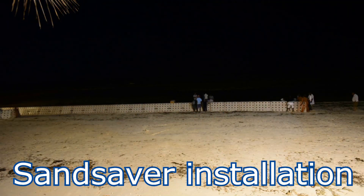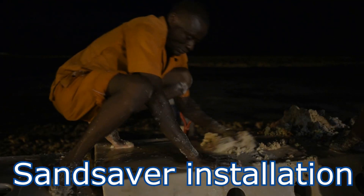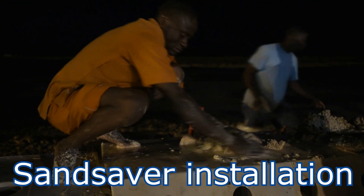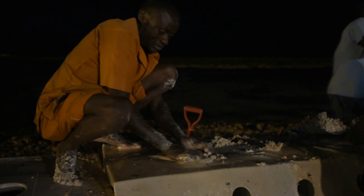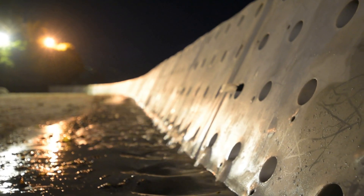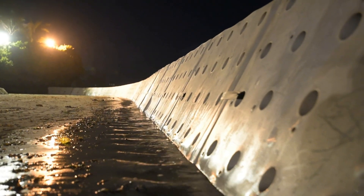Once the modules have been lined up into position, they were strapped together and then filled with sand. Typically the units would have been filled with concrete, however due to the lack of heavy equipment and limited access to the beach, it was decided to fill the units with sand. Once the units are strapped together and filled with sand, it becomes a waiting game for the tides to come and go, depositing sand on the beach side of the modules.